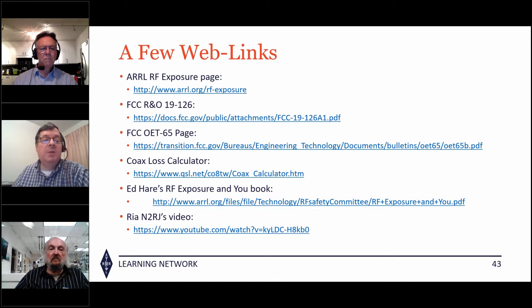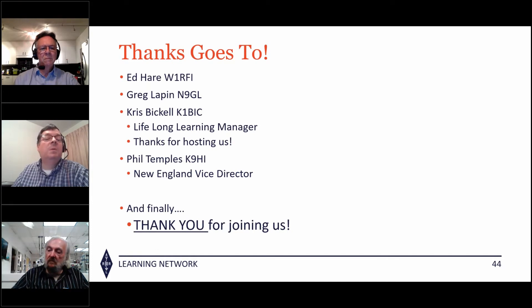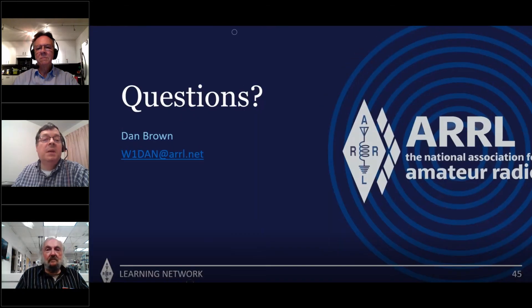I came across Ria N2RJ's video on YouTube that is really worth watching — she goes through calculations and explains near field and far field. Lastly, I want to thank Ed Hare, Greg Lapin N9GL for his long effort in radiation safety, Chris Bical for running this meeting, and Phil Temples, New England vice director. Thank you all for showing up. For questions, email me, or we'll head over to Ed W1RFI for Q&A.